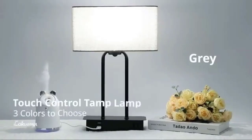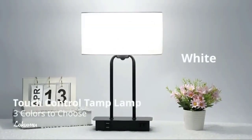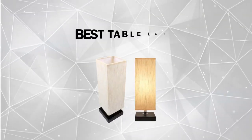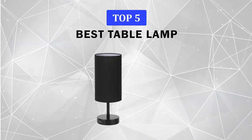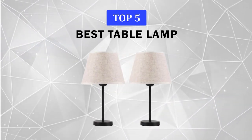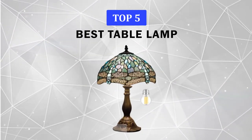Besides illuminating the room, today's high-design lamps can also make a decor statement wherever you place them. In this video, we will discuss some of the best table lamps available on Amazon, as praised by the most enthusiastic reviewers. Before we get started, we have included links in the description for each product mentioned, so make sure you check those out to see which one is best for you.